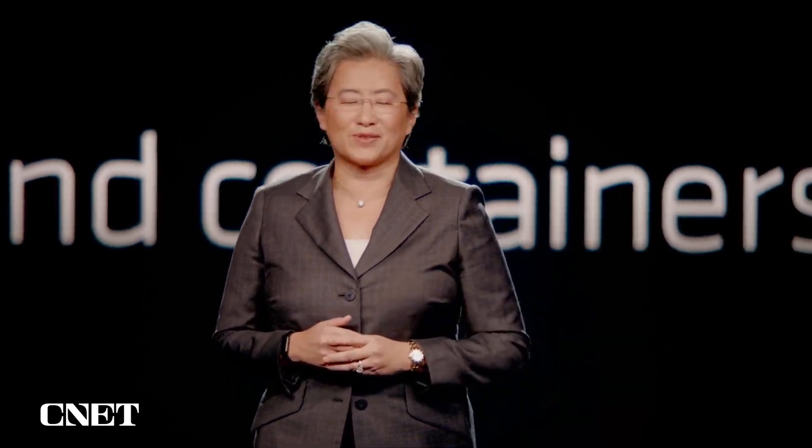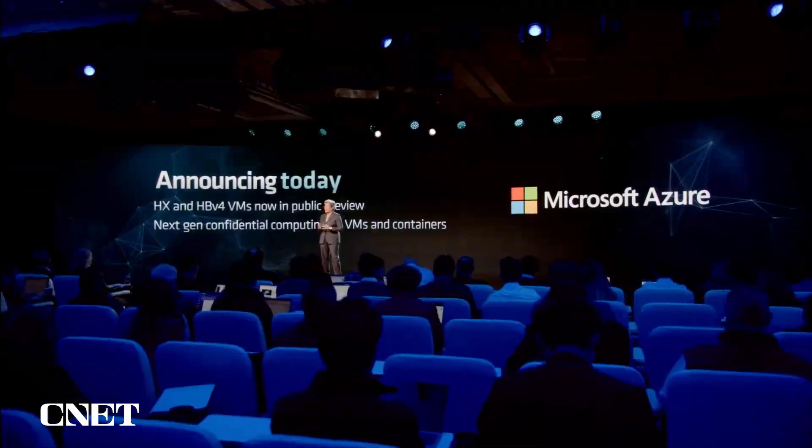Thank you, Scott. We're so excited to see the new HX and HB series VMs powered by fourth gen Epic in public preview today. And we're really looking forward to the next gen Azure Confidential Computing VMs and containers coming soon.